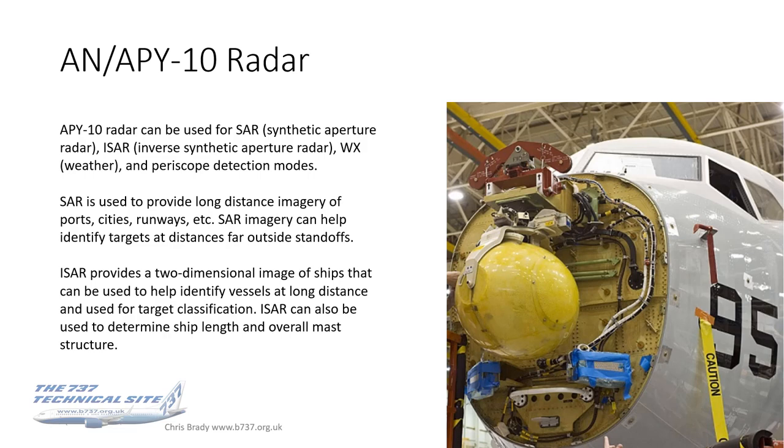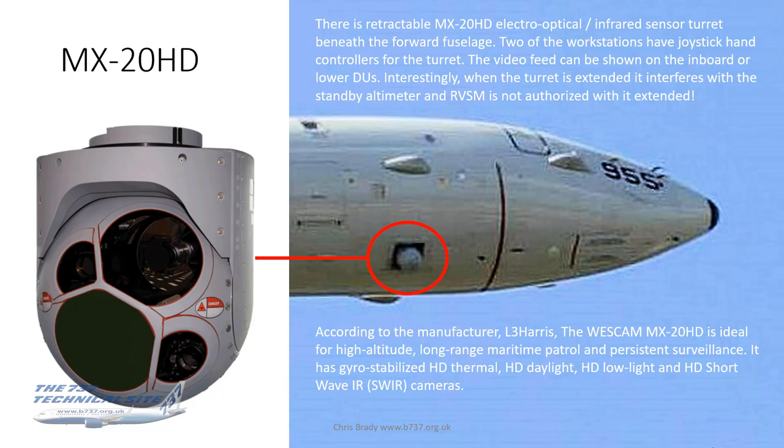The APY-10 uses standard synthetic aperture radar mode, inverse synthetic aperture radar (ISAR), weather radar, and periscope detection modes. SAR provides long-distance imagery of ports, cities, and runways, helping identify targets at standoff range. ISAR gives a two-dimensional image of ships to help identify vessels at long distance and determine ship length and overall mass structure — all about identifying vessels from greater and greater distances to keep the P-8 safe and enable fire-and-forget from range.